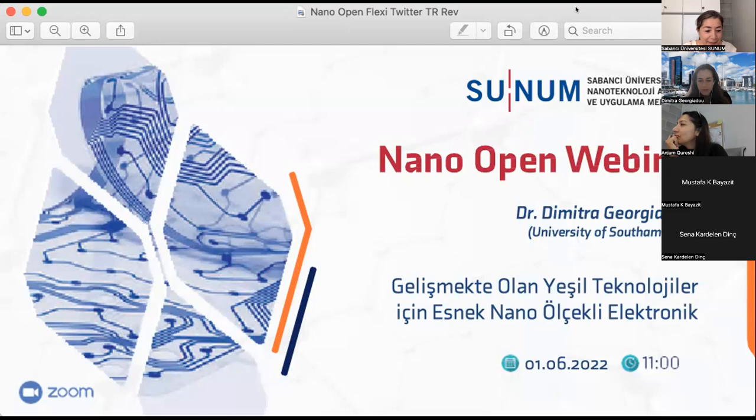I would like to give a brief introduction before giving the screen to her. Dr. Dimitra Yorgyadu is a principal research fellow and UK research and innovation future leaders fellow, leading the flexible nanoelectronics team in the School of Electronics and Computer Science at the University of Southampton.